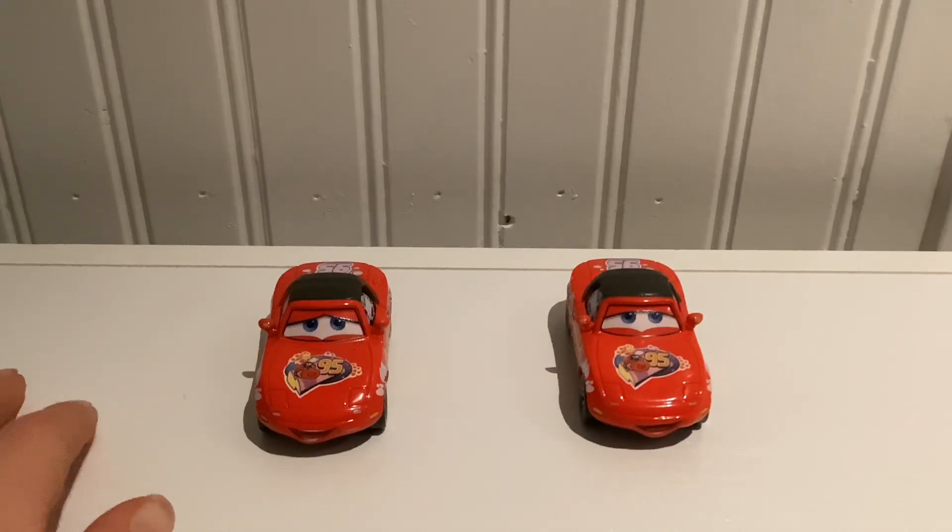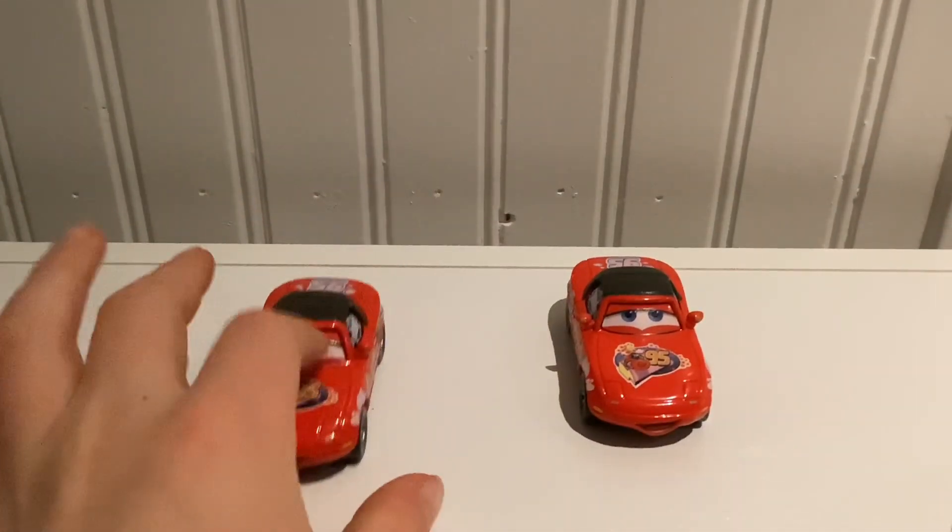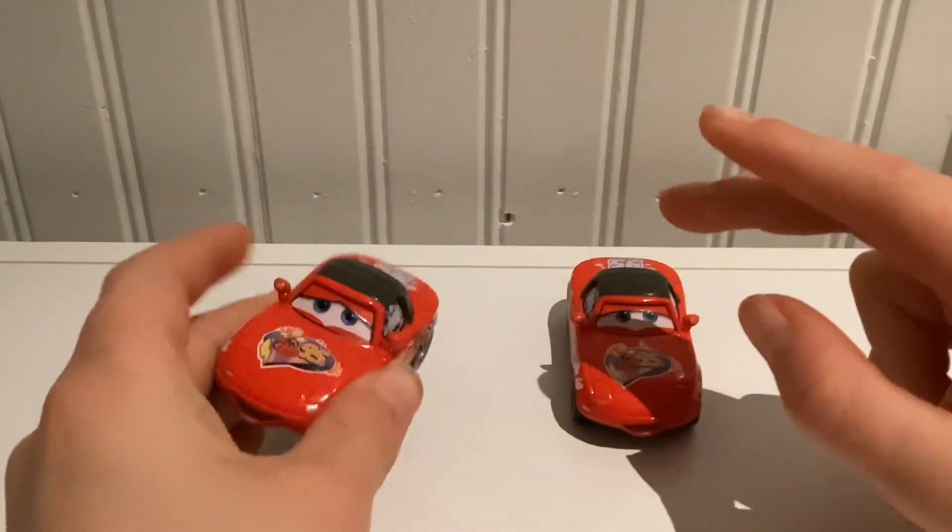I'm only going to review one car because I don't want to review both — it's boring, since I'd be saying the exact same thing. So we're going to review Mia.